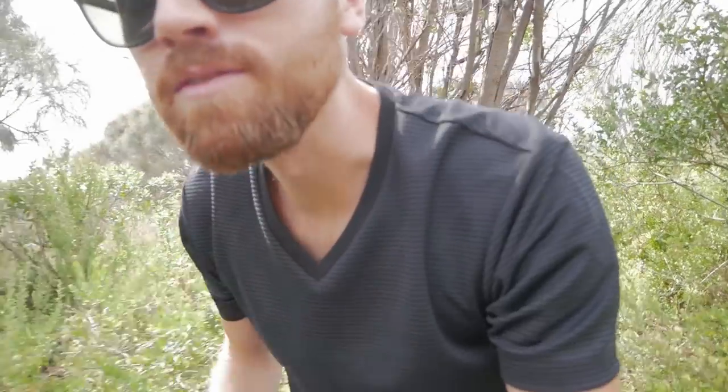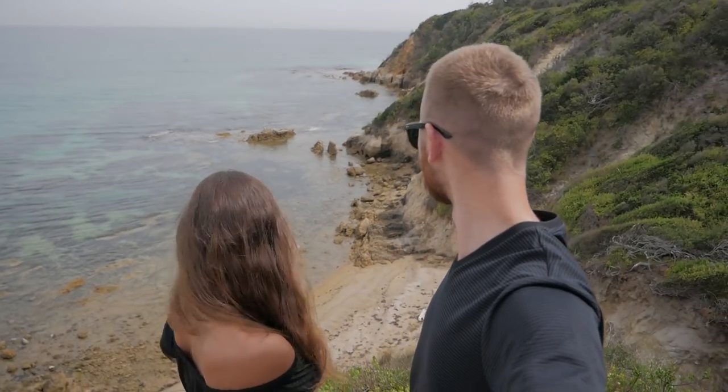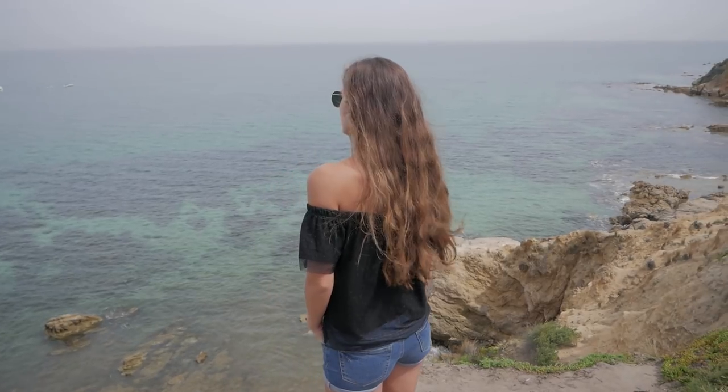We wanted to take a little break since we're down the peninsula picking up the mattress topper. We thought we'd check out a cool little place called The Pillars. We didn't even know if we were on the right path at first, but we found it — it's a well-known spot where people are jumping off the cliffs.